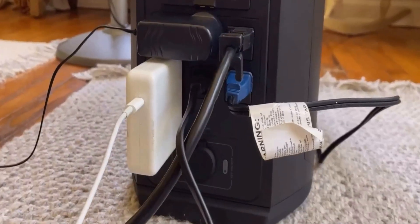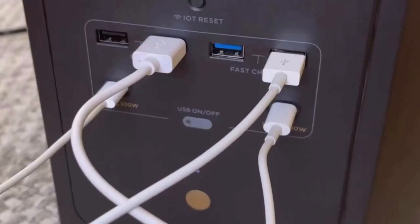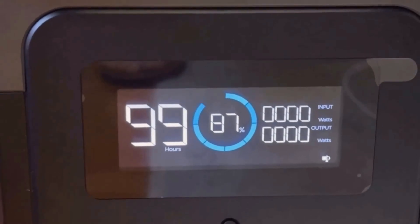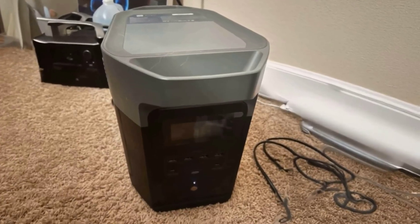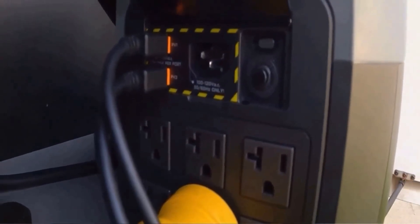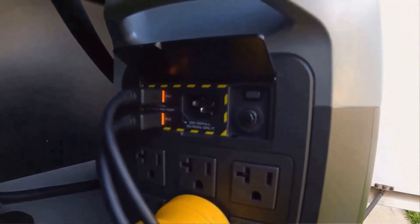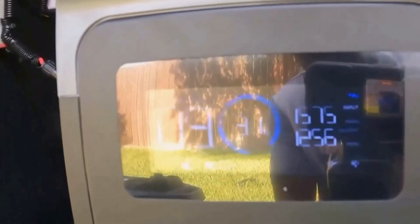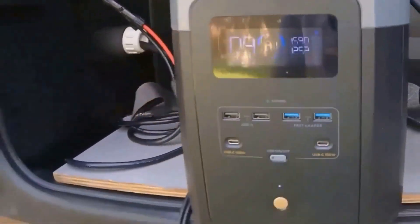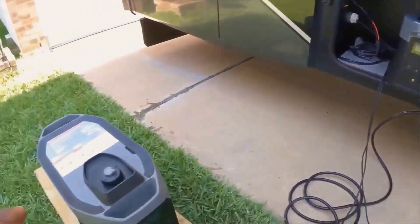Another really useful point is the battery expandability. I didn't think I'd need this feature at first, but I ended up buying the extra battery this past year, and it's changed the way I use the Delta II Max. Now, instead of needing to recharge as often, I have double the capacity, which is incredible when I know I'll be off-grid or dealing with an extended outage. It's this modular aspect of the product that makes it feel like a future-proof investment. You don't have to buy everything all at once, but adding on to it later is straightforward and seamless.